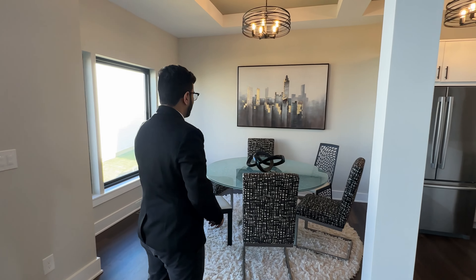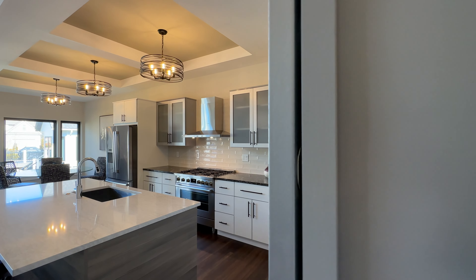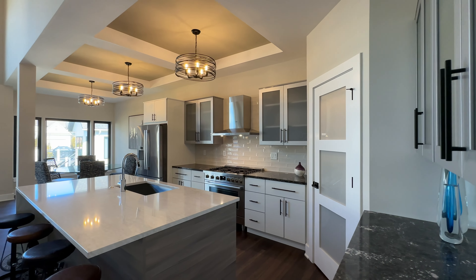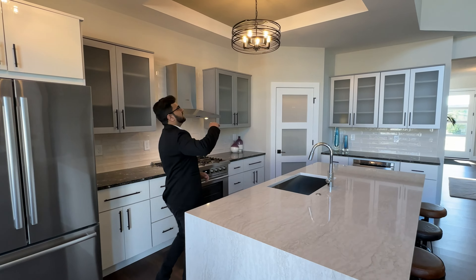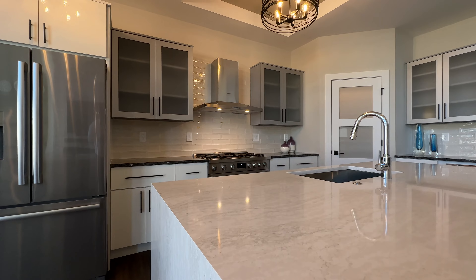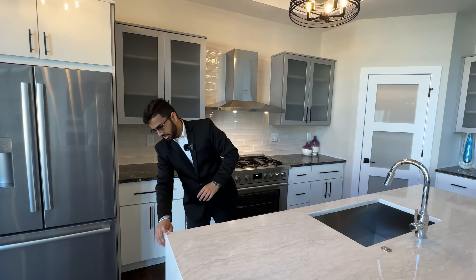Here we have our formal dining room that seats six people. Continuing on to the kitchen — there are three pendant light fixtures and a tray ceiling above. The kitchen is very spacious with a built-in island featuring a waterfall edge.